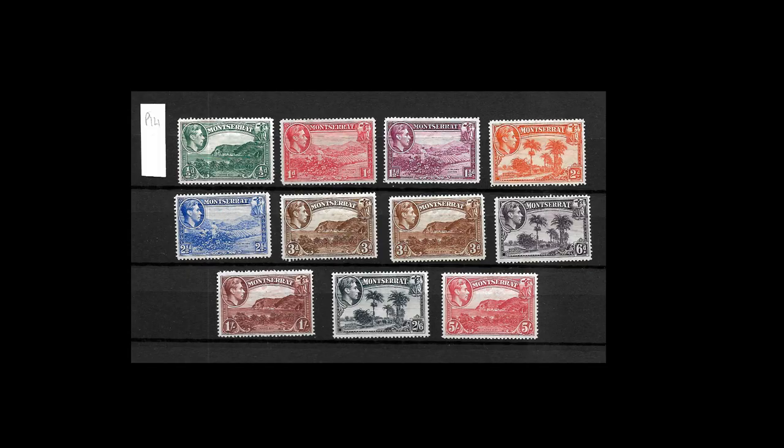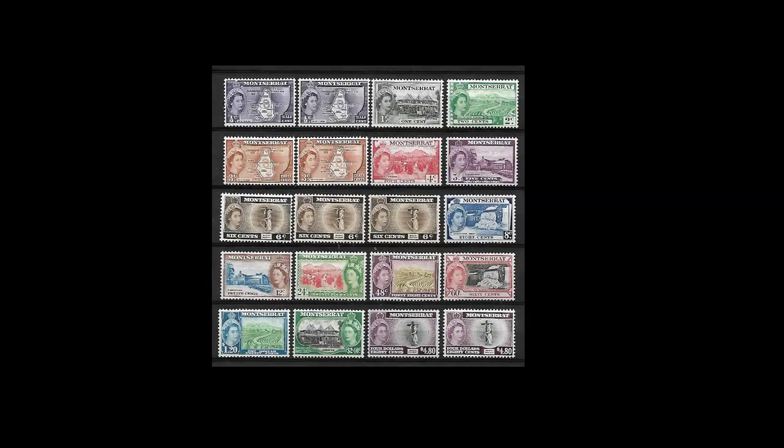When George VI came to the throne there was a pictorial issue from a halfpenny all the way up to one pound, showing various scenes from around the island. If you're looking at collecting these they generally come in two different perforations — Perf 12 and Perf 14 — which have quite a difference in value, so it's something to look out for.